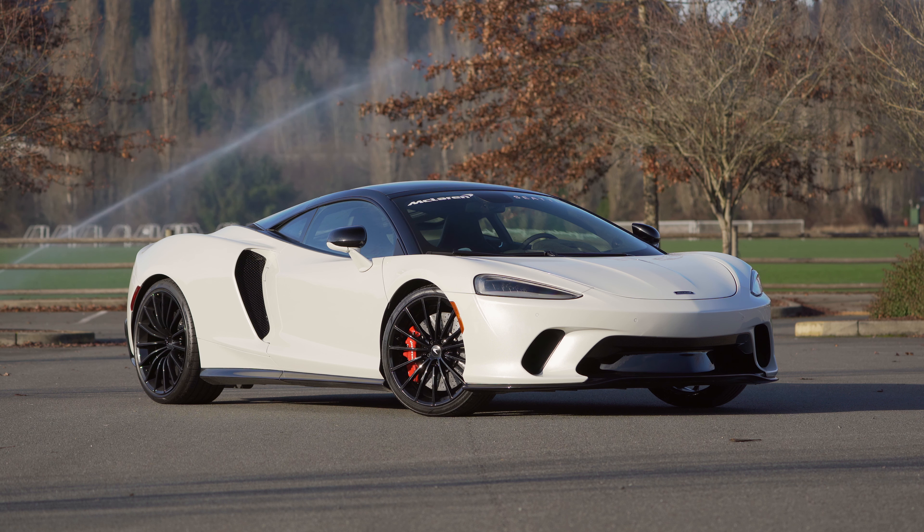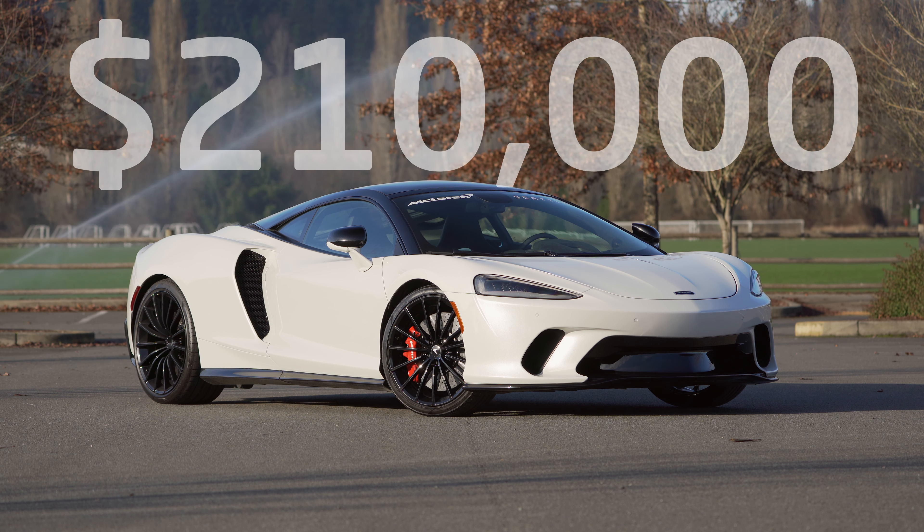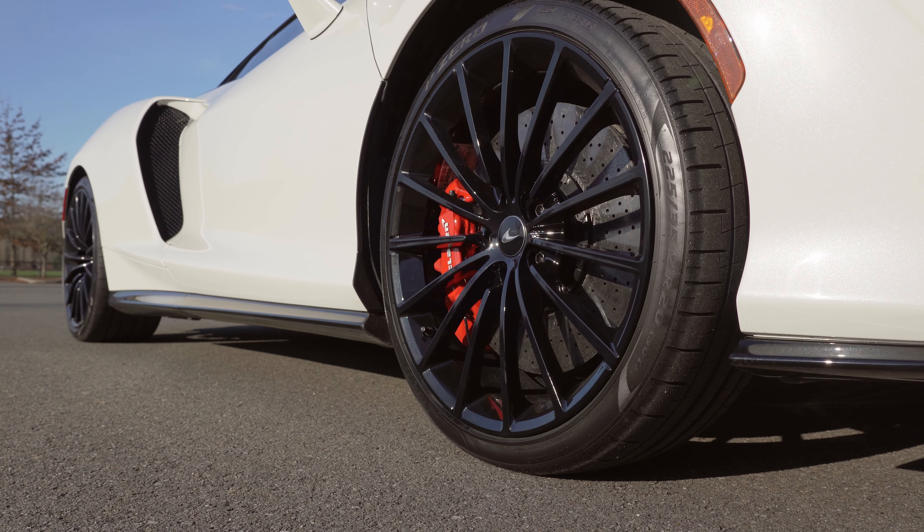The 2020 McLaren GT starts at $210,000. Our test car does come with a bunch of extras, so if you want one like this, you will be paying a bit more.